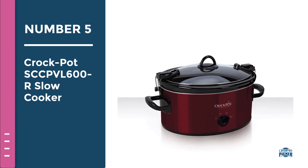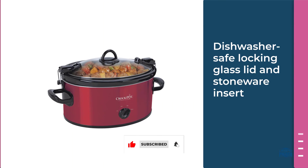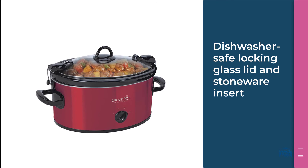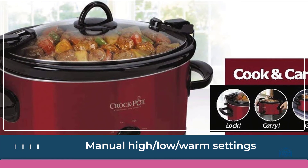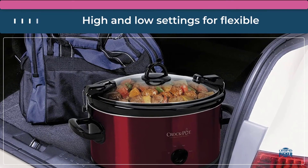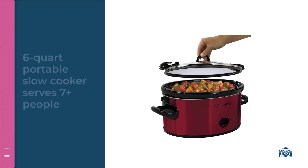Number five: Crock-Pot SCC PVL 600 slow cooker. The Crock-Pot cook and carry manual slow cooker is convenient for travel, potlucks, family gatherings, tailgating parties, and just about any time you need to transport food prepared at home. The removable stoneware also doubles as a serving dish. It features high and low settings for flexible cooking times, and a warm setting to keep food at a good temperature.